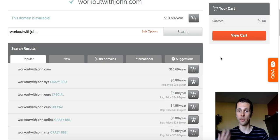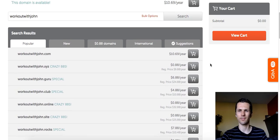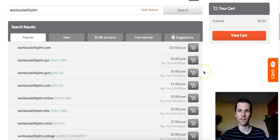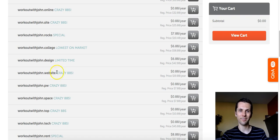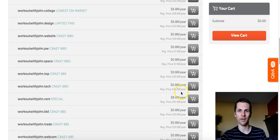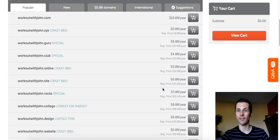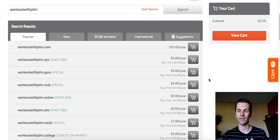What's great about Namecheap is it gives you WhoisGuard protection for free — it protects your domain from spam, hacking, and anything like that. Most registrars or hosting companies charge you for that, but Namecheap gives it to you free. So you're only paying that price plus tax, not much. Or you can go with something like 'workoutwithJohn.xyz' for only 88 cents for the whole year. There are also options like .guru, .club, .online, .site, .college, .website — look at these prices, pretty amazing.